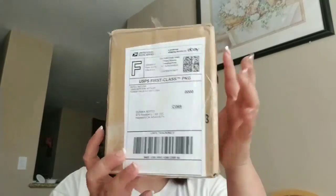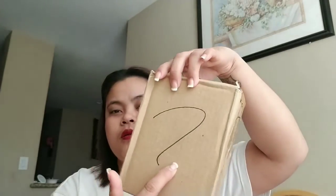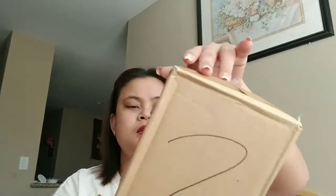Hi guys, welcome to another video! Today I'm going to open a mystery box from eBay. They have different price tiers — $10, $15, $20 and up. I purchased mine for $10 just to try it. I literally just received this today in the mail. Here's the box — it has question marks on it, which I guess is for the mystery theme, and it just has my own address on it.